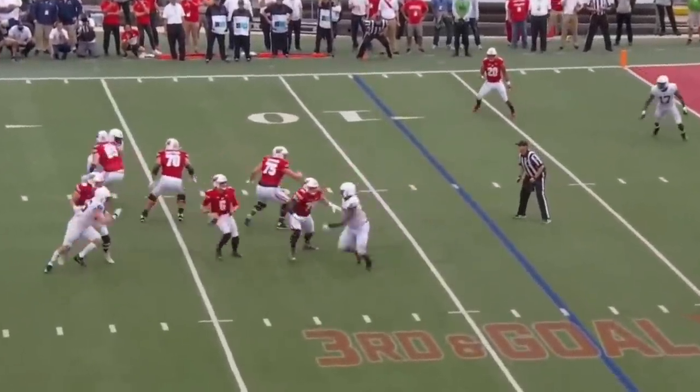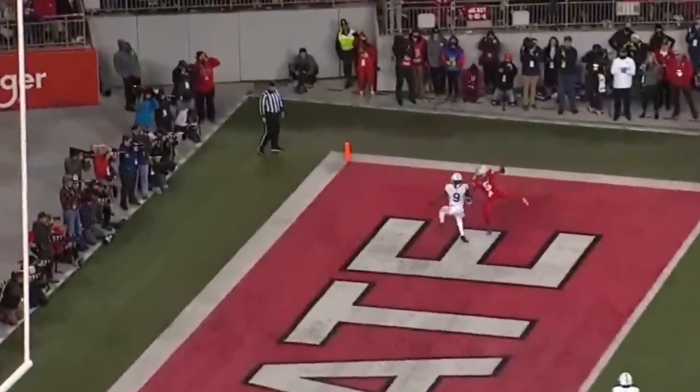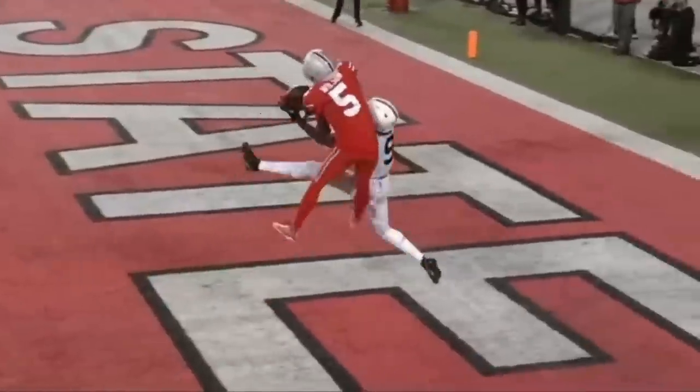Mertz looking, throws into the end zone — incomplete. Joey Porter Jr. with the breakup. Penn State jumped offsides; free play. Stroud throws for the end zone and it's broken up. Joey Porter defending Wilson one-on-one — did a good job of that this year.